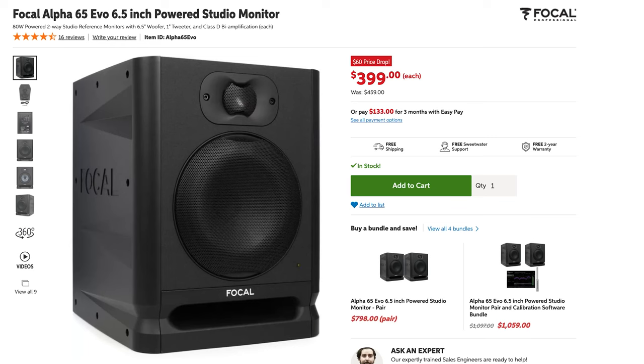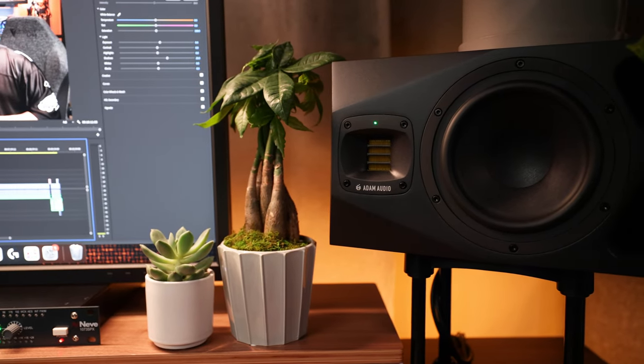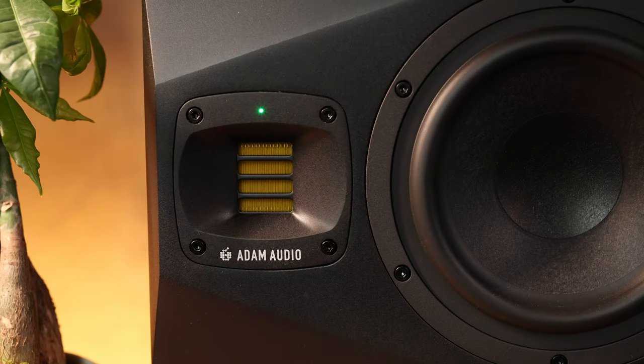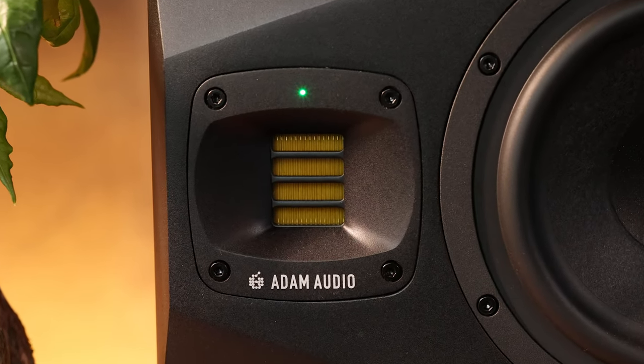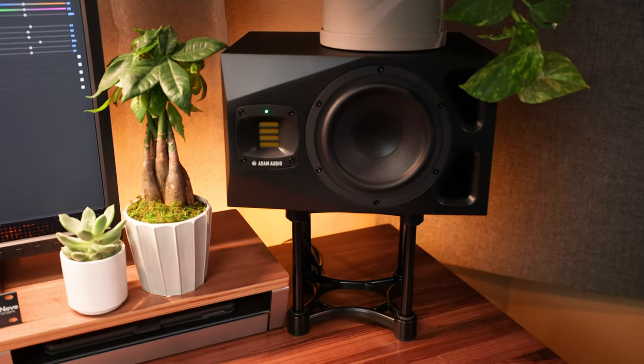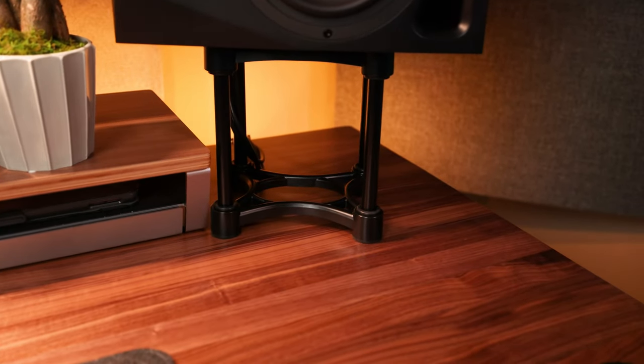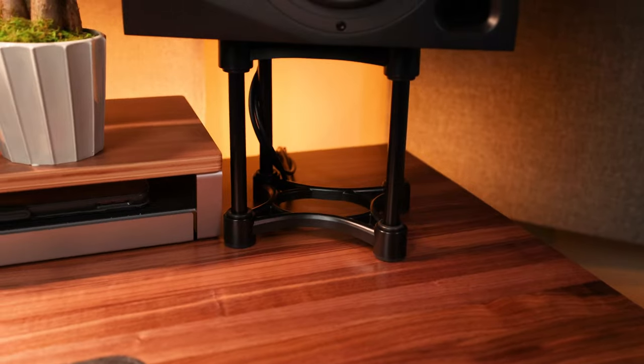I've owned a lot of studio monitors over the years, and if there were a single pair I'd recommend under a thousand dollars, no contest — the Focal Alpha 65 Evos. But if you've got the budget, I highly recommend the Adam Audio A7Vs. These blow me away in terms of the 3D image they create — clear, crisp, and delivering a pro sound that absolutely makes them worth the money. They've got room adjustment settings on the back so you can tailor your sound to your environment, and you can rotate the front tweeter to place them sideways. If you have them on your desk, use proper stands — no stand is better than IsoAcoustics, which can be tilted so your speakers correctly face your ears.